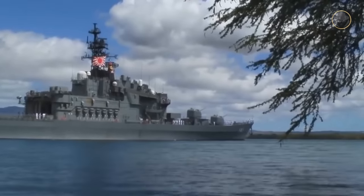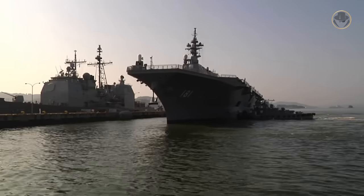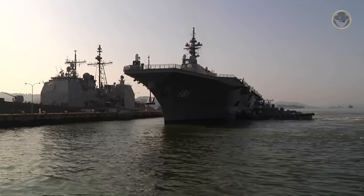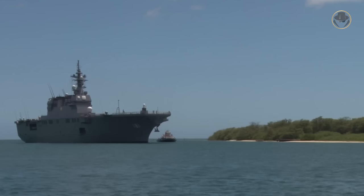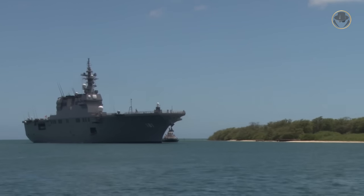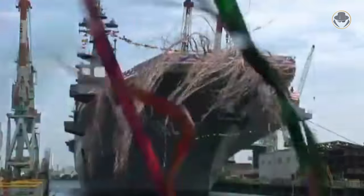A new hope arose in 1998 when Japan began a study for the successor of the Haruna-class. After this study, in 2000, the JMSDF decided it was time to build an actual helicopter carrier. As the child of this decision, the first ship, JS Hyuga, was ordered in 2004. She was laid down in 2006 and launched in 2007. After half a century from the original plan, the JMSDF commissioned its first helicopter carrier in 2009. The second ship, JS Ise, was ordered in 2006 and commissioned in 2011.